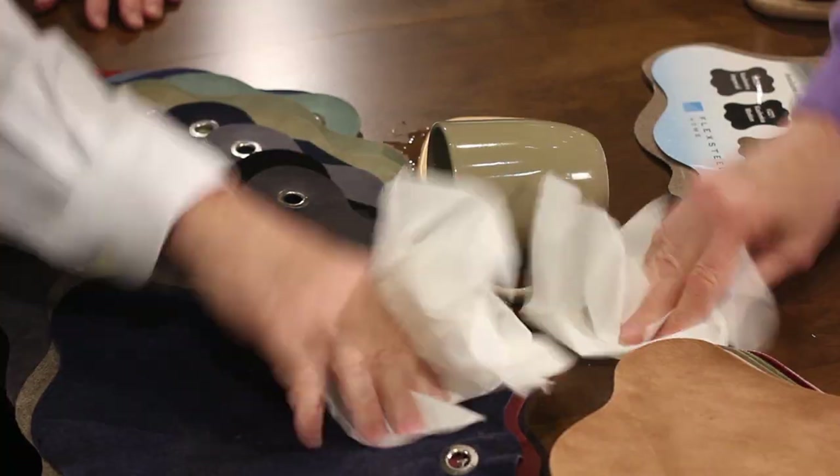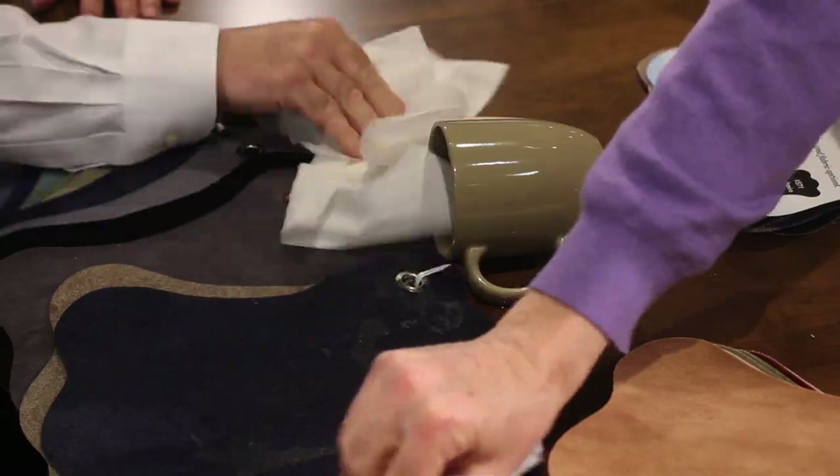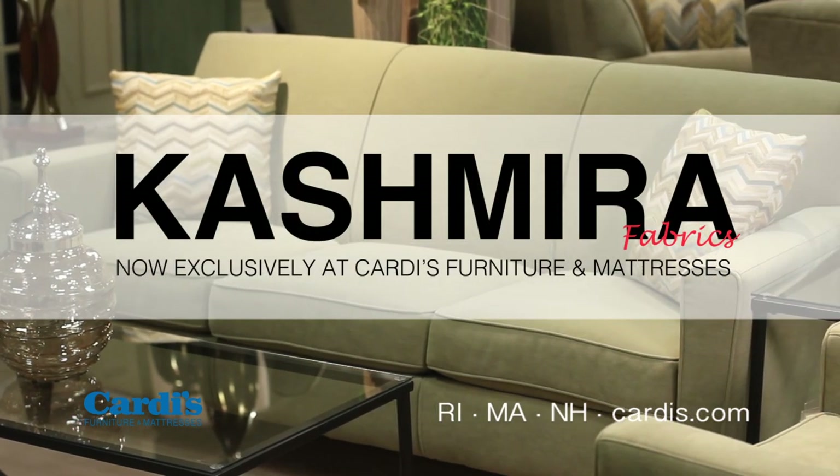That's not good. Oops, sorry. That's okay. That's Cashmere, the most cleanable in the industry. Cashmere, now exclusively at Cardi's Furniture and Mattresses.